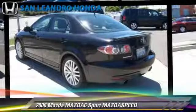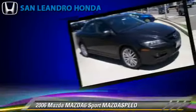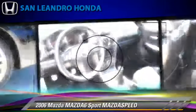Powered by a 2.3-liter 4-cylinder engine with a 6-speed manual transmission, this vehicle gets up to 25 miles per gallon. This Mazda features alloy wheels, tilt wheel, and all-wheel drive.